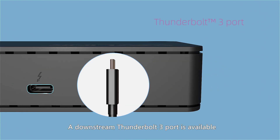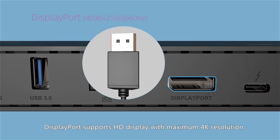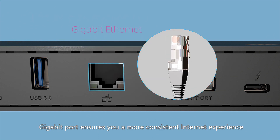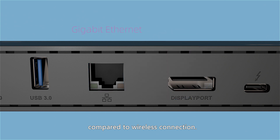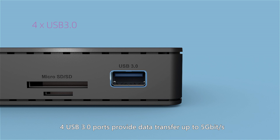A downstream Thunderbolt 3 port is available for other Thunderbolt 3 devices. DisplayPort supports HD display with maximum 4K resolution. The Gigabit port ensures a more consistent internet experience compared to wireless connection. Four USB 3.0 ports provide data transfer up to 5Gbps and enough ports for devices.